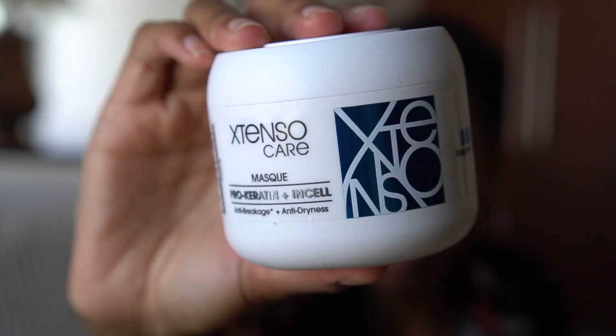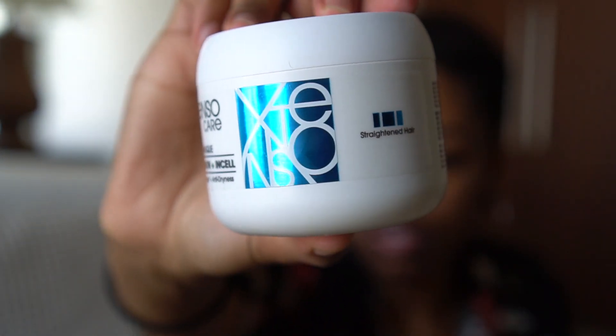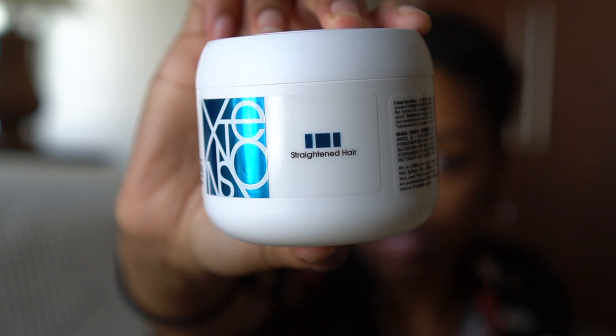The next thing I picked up might be a fluke because it says 'straightened hair' and I don't have straight hair. This is the Extensor Care Mask with protein keratin plus in-cell treatment. It's supposed to help with breakage and anti-drying, and that's what I got it for.